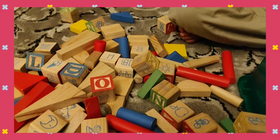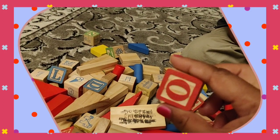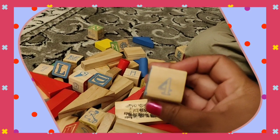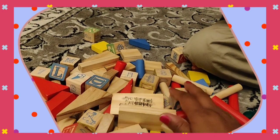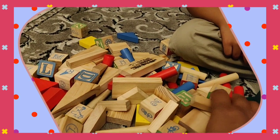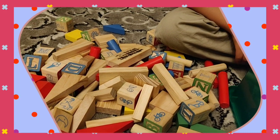So these are wooden blocks, and there are some alphabets you can see, and there are numbers also, and there are some pictures related with alphabets. So they're very nice blocks for kids and they really enjoy this. Do try these blocks, buy these blocks.